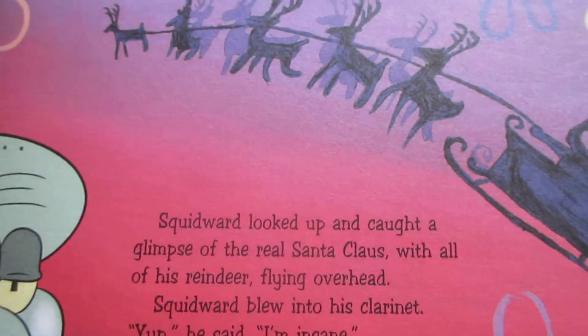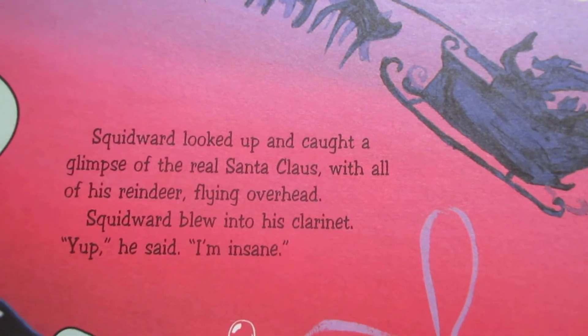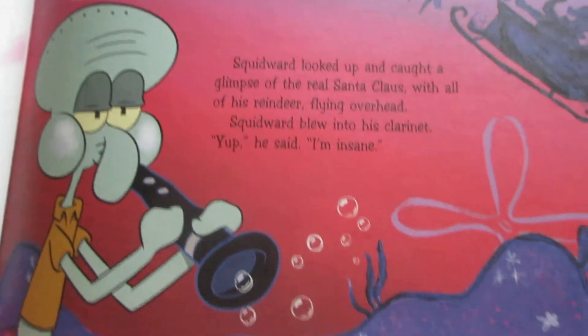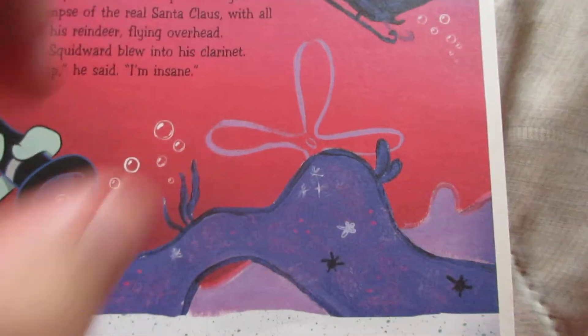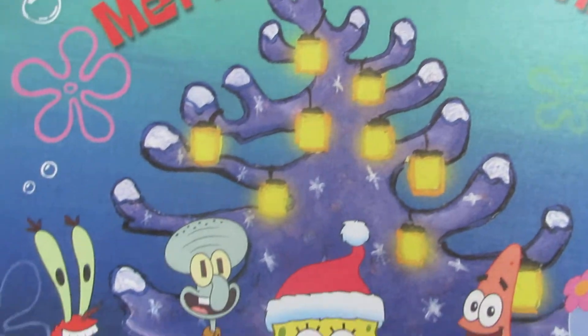Welcome everyone to the ninth and final part of SpongeBob books. I'm almost done with this SpongeBob book here — SpongeBob's Christmas Wish. And here is the end. This is also a very short video.